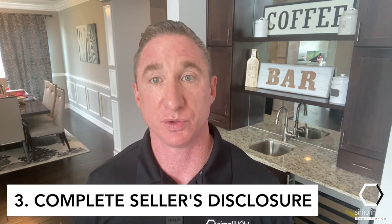Number three: you've got to complete the seller's disclosure. This is a huge deal — it's the number one document that if you don't do correctly can completely wipe out all your profits. You must disclose everything about your home and your property — warts and all. Omission is a lie. Full disclosure is required by law, and we would be happy to give you a seller's disclosure form for free. Just give me a call, shoot me a text, or email me, or you can opt into our free FSBO guide in the links below.